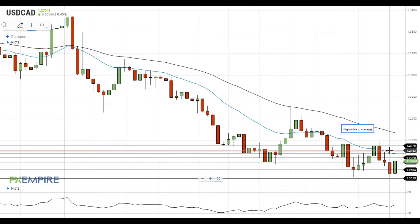A move above this level will provide the pair with another opportunity to get to the test of the next resistance level at 1.2775.